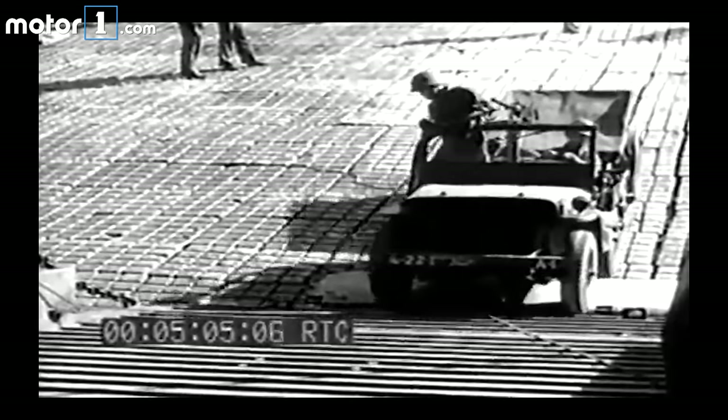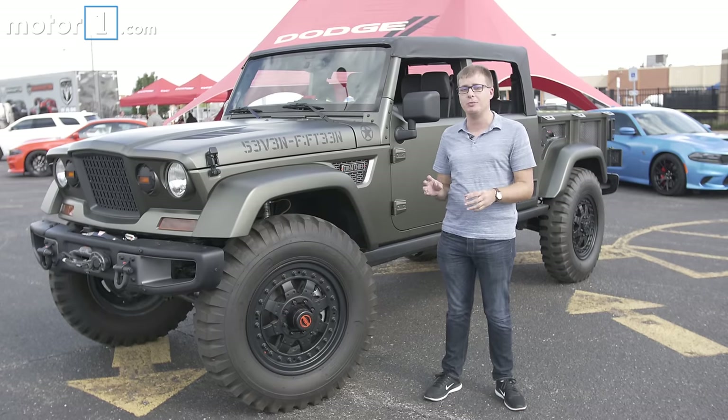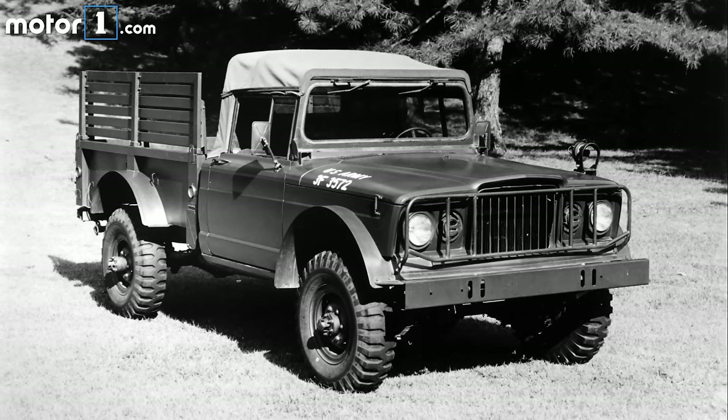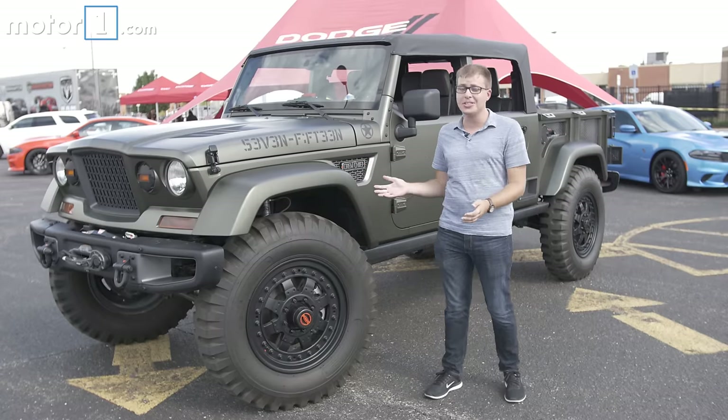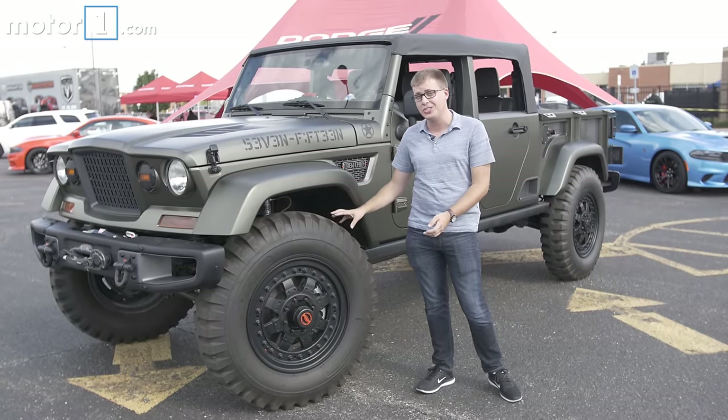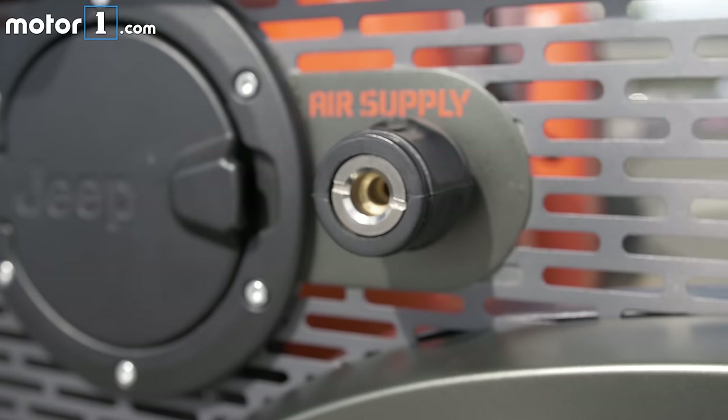You may have heard that Jeep's got its origins providing military vehicles, and this Crew Chief 715 concept really plays that up. It's named for the Kaiser 715 military vehicle produced in the 1960s, and it looks like it's ready to hit the battlefield itself. These are real military-spec 40-inch tires on beadlock wheels, and there's a built-in air compressor to help fill them up once you're on the trail.